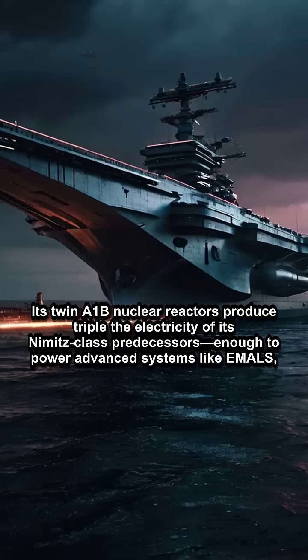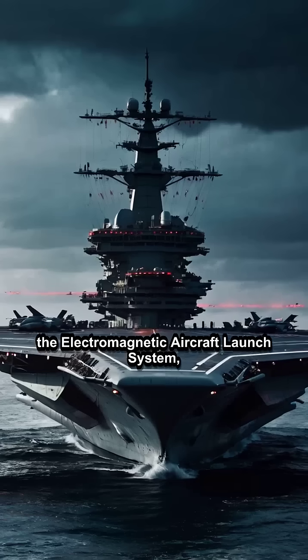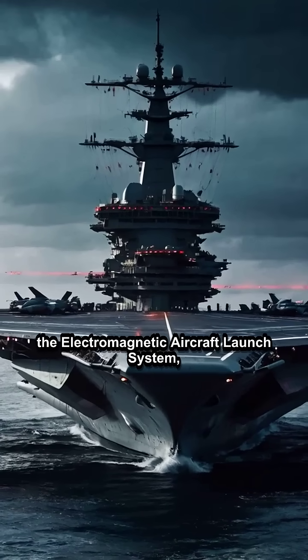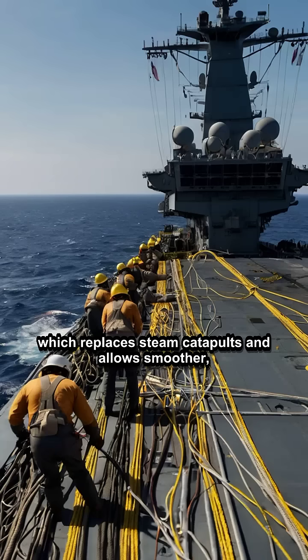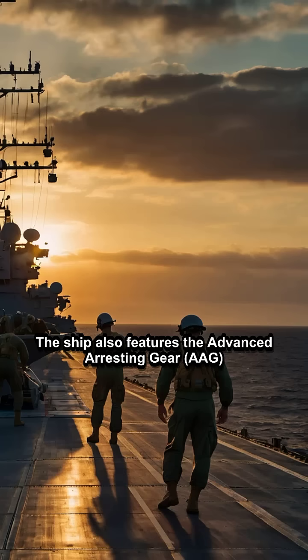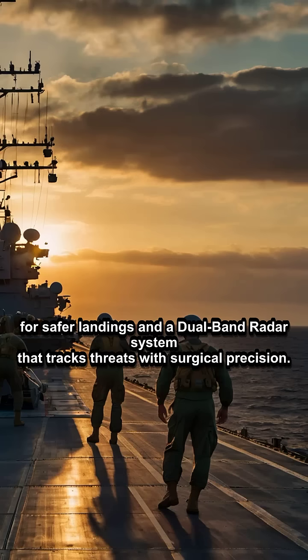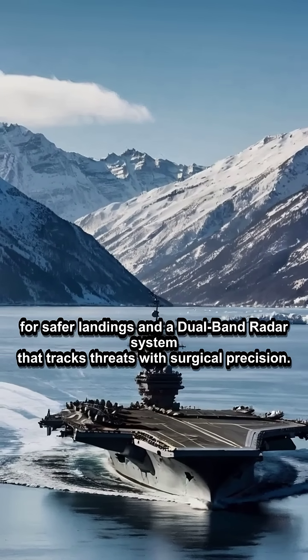Its twin A1B nuclear reactors produce triple the electricity of its Nimitz-class predecessors, enough to power advanced systems like EMALS — the Electromagnetic Aircraft Launch System — which replaces steam catapults and allows smoother, faster launches. The ship also features the Advanced Arresting Gear, AAG, for safer landings, and a dual-band radar system that tracks threats with surgical precision.